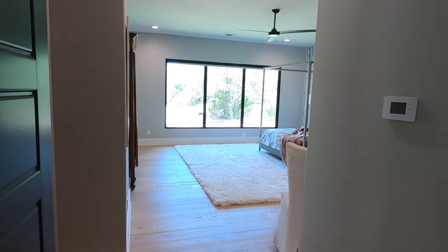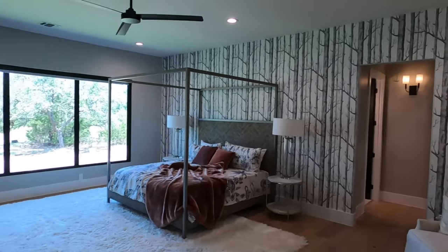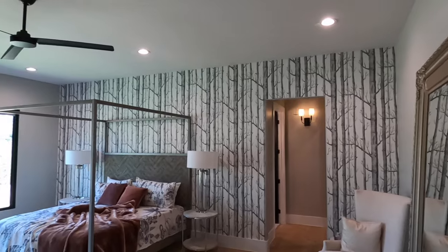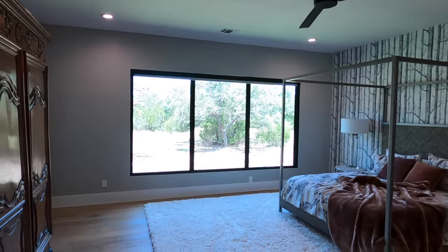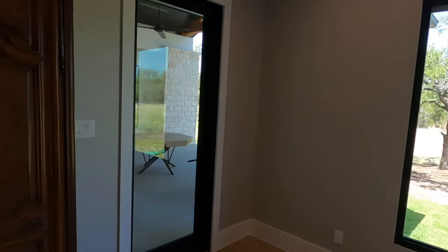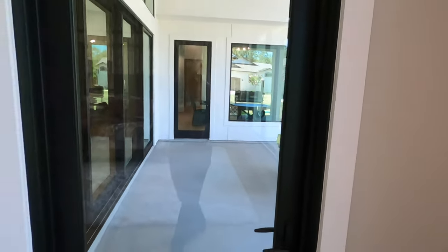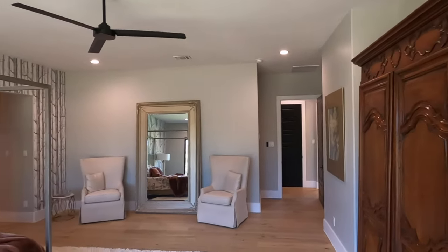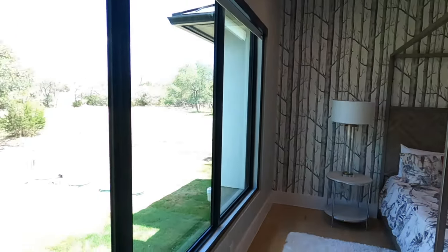Here's the owner's suite — check this out. This is big. There's some more wallpaper, and it is coming back in small doses. Imagine that being the whole house — that would be overwhelming. But if you're doing just one wall, that's not bad. Really nice accent. You do have access to your patio from the master bedroom. 10-foot ceilings. And it's just a whole wall of windows here.